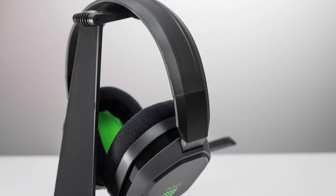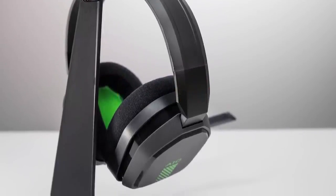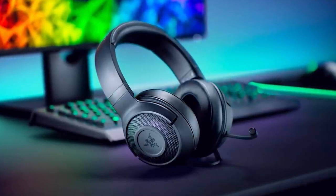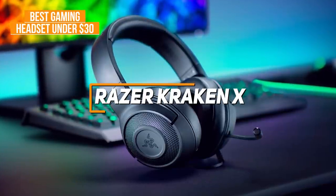If you want more information and the most up-to-date pricing on the products we mentioned, be sure to check the links in the description. If you're looking for an ultra-affordable gaming headset that can still deliver surprisingly crisp audio for the price, the Razer Kraken X is my choice as the best gaming headset under $30 in 2022.